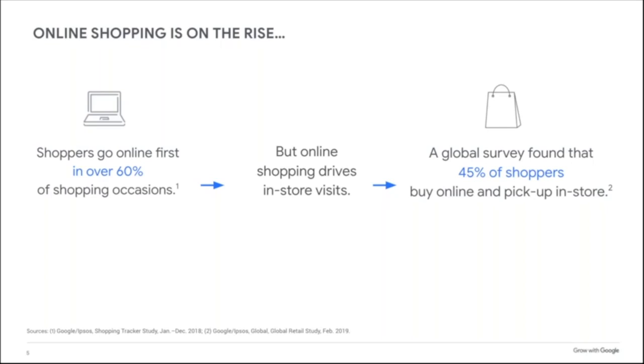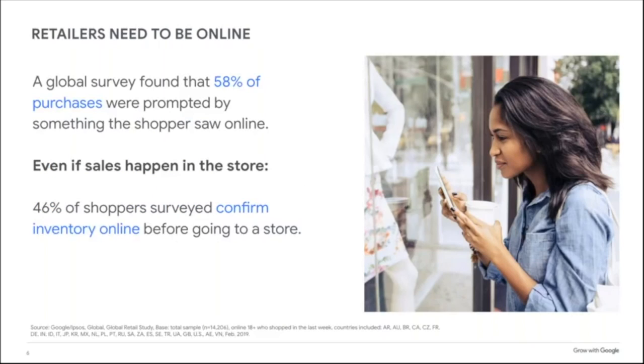If you have a physical retail location, your customers can do that too. But that doesn't mean you have to have a physical location in order to have an e-commerce site. Retailers need to show their products online because it drives sales — nearly 60% of global purchases were prompted by something the shopper saw online.